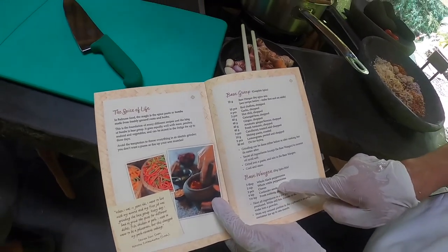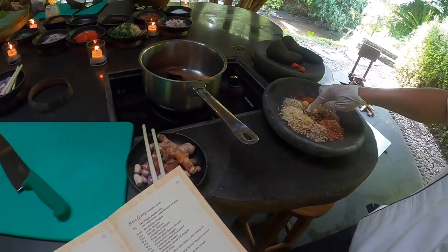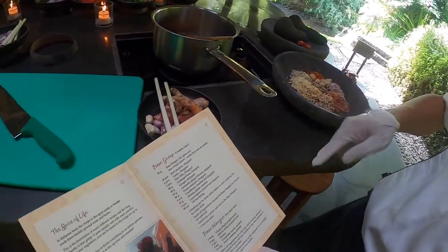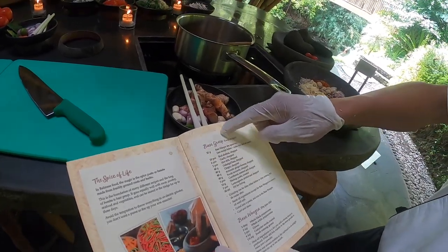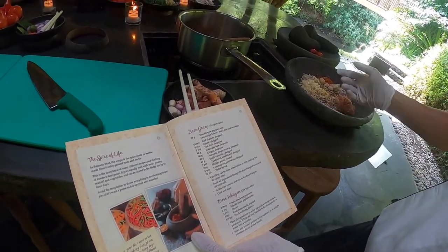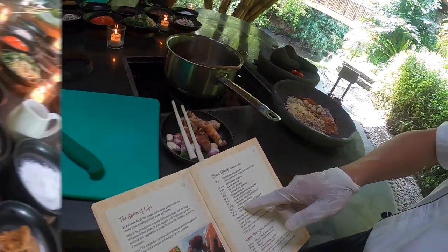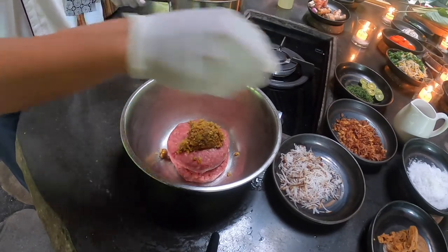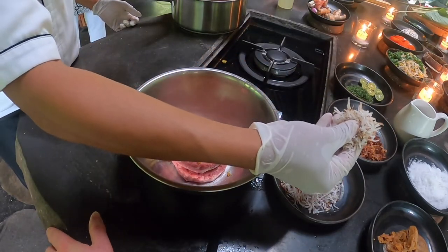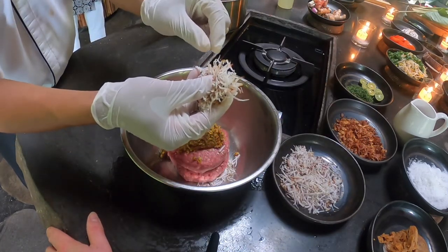Basawangan means a spice blend of black pepper, white pepper, cloves, coriander, sheath, and nutmeg — mixed together to become basawangan. There's also candlenut and cloves. First up, sauté the leaf. This is the paste — grated coconut, almost the same as what we grated before, but we toast it first for roasting.